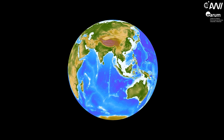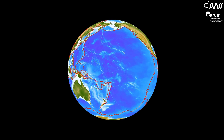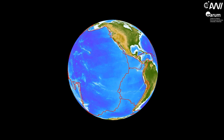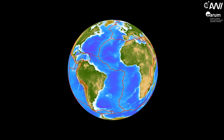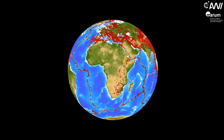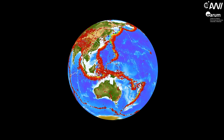The outer layer of our earth consists of solid plates that drift on a more or less fluid layer. At their boundaries they build up stress that is released in earthquakes. Therefore, earthquakes map the plate boundaries and give information on the acting processes.